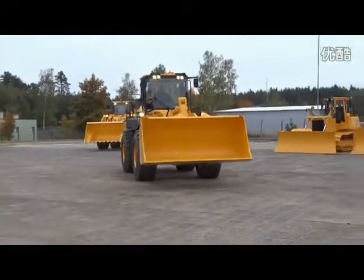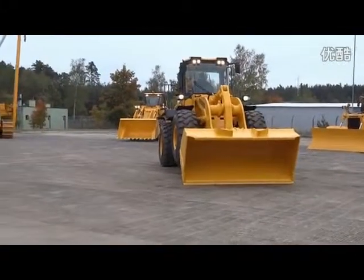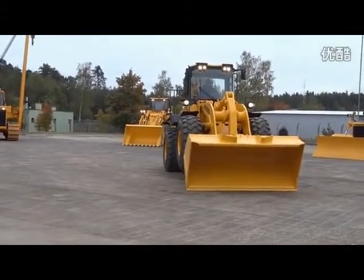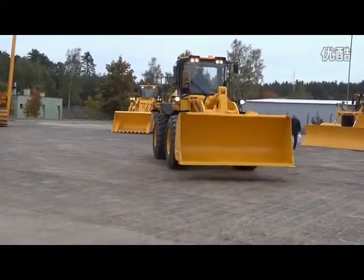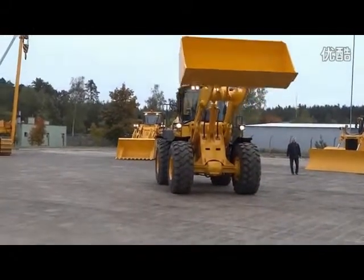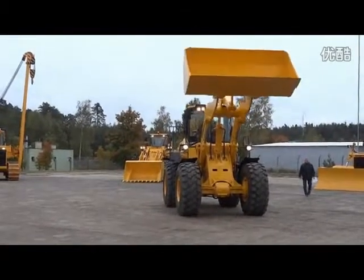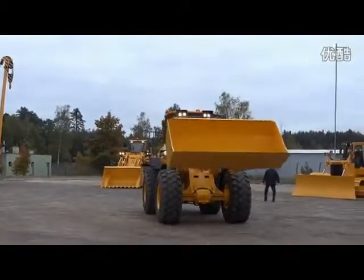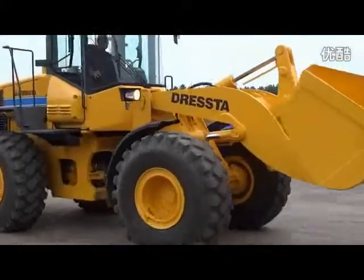This wheel loader is the youngest design. It meets European emission standards Tier 4 interim. It's powered with a QSB 6.7 engine delivering 188 horsepower.